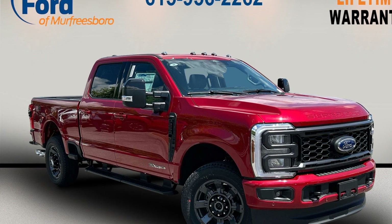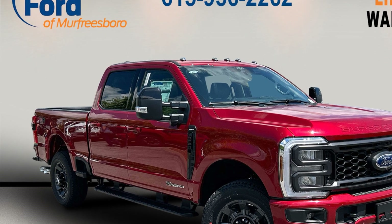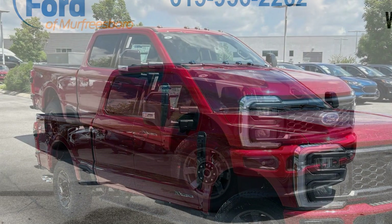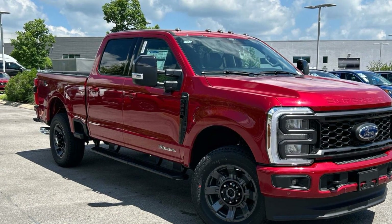2024 Ford Super Duty F-250SRW. This pickup truck offers two full rows of seating for premium comfort. Find what you are looking for and more with these extra features.